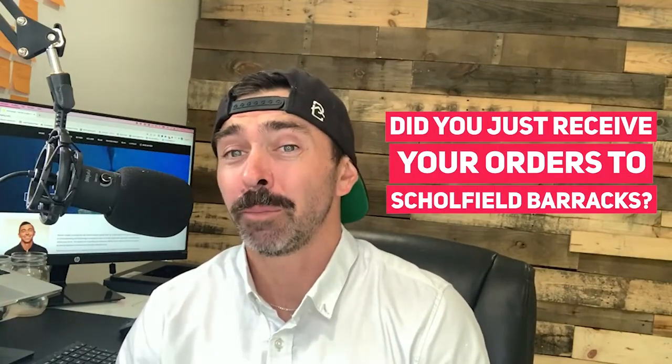Did you just receive your orders to Schofield Barracks out here in Oahu, Hawaii and wondering when you arrive, what do you do next? Well, in this video we're going to cover everything so that you have a smooth PCS process right when you land on the island. Stick around to get all the details.